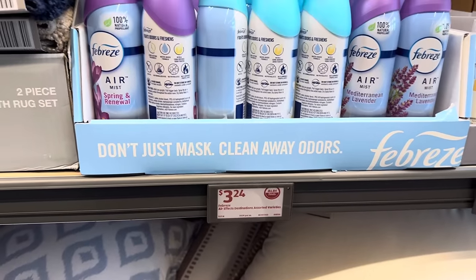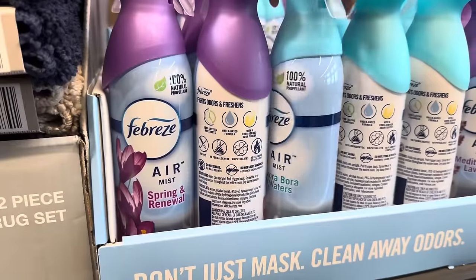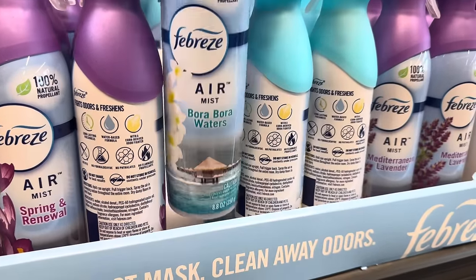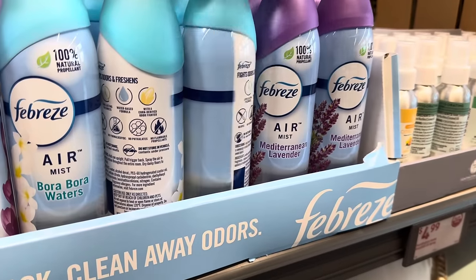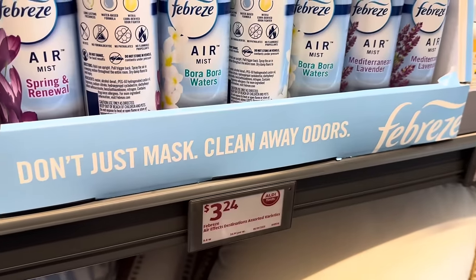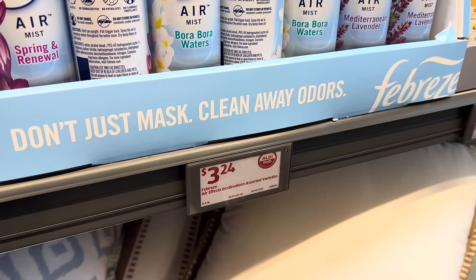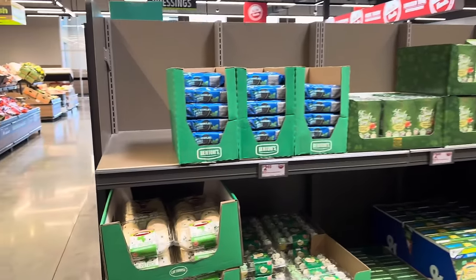Febreze Airwick Destinations. Spring and Renewal, Bora Bora Waters, and Mediterranean Lavender — don't just mask it, clean away odors with Febreze. And look — we have the Benton's Mint Chocolate Cream Oreo knock-off. This would be so fun for St. Patrick's Day or for a Monday. $2.65 for the container.